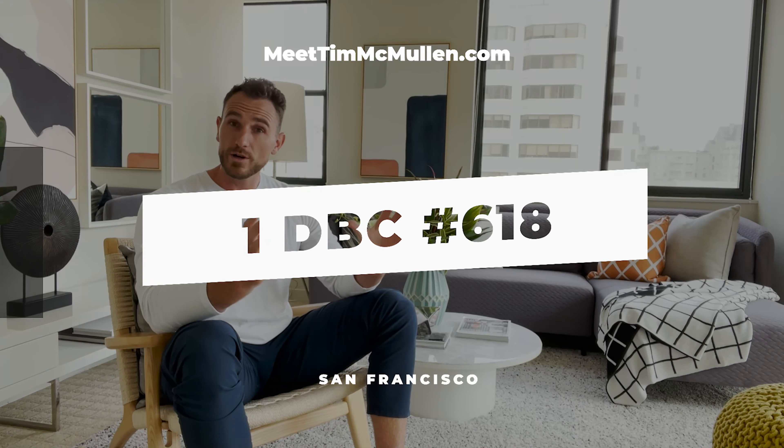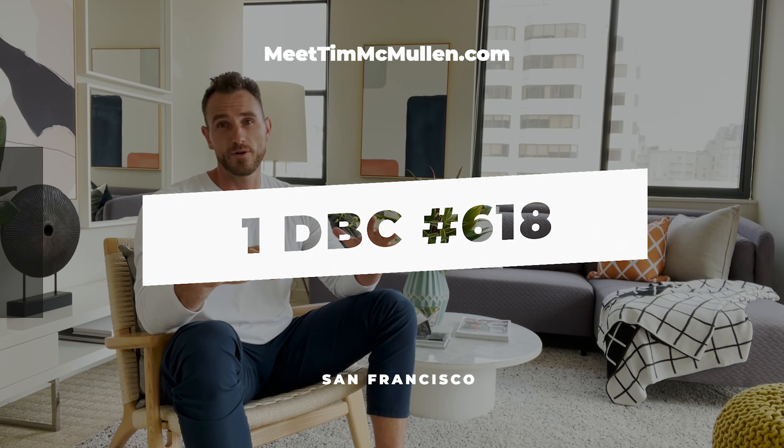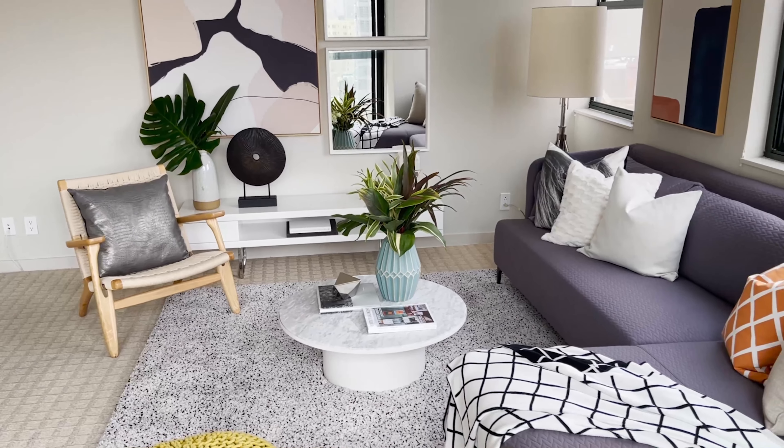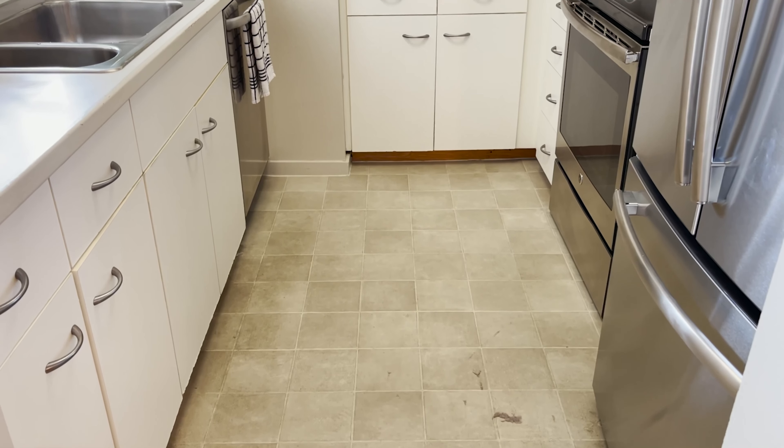We originally planned on a full unit remodel. We wanted to pull up all this carpet, we wanted to put down some really nice looking engineered hardwood floors, we wanted to fully redo the kitchen, we wanted to demo all the cabinets and pull all the cabinetry out.